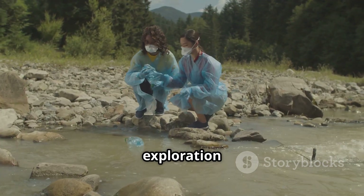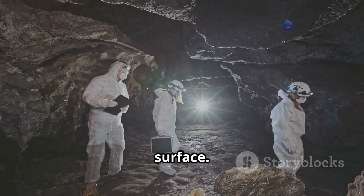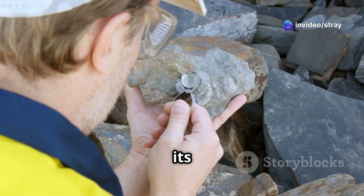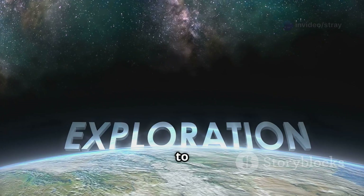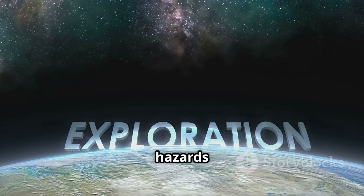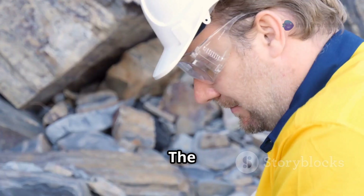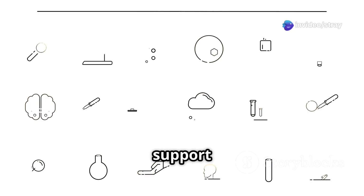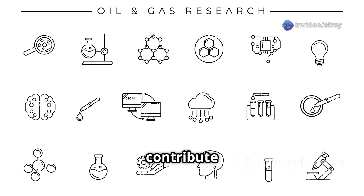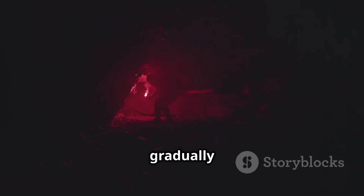In summary, geophysical exploration provides a powerful suite of tools that allow us to peer beneath the Earth's surface and understand its composition, structure, and processes. From finding essential resources to protecting communities from hazards and safeguarding our environment, the applications are diverse and impactful. The insights gained from these non-invasive methods are invaluable — they support responsible development and contribute significantly to our scientific understanding of the planet. The secrets Earth holds are gradually being unlocked, thanks to these ingenious techniques.